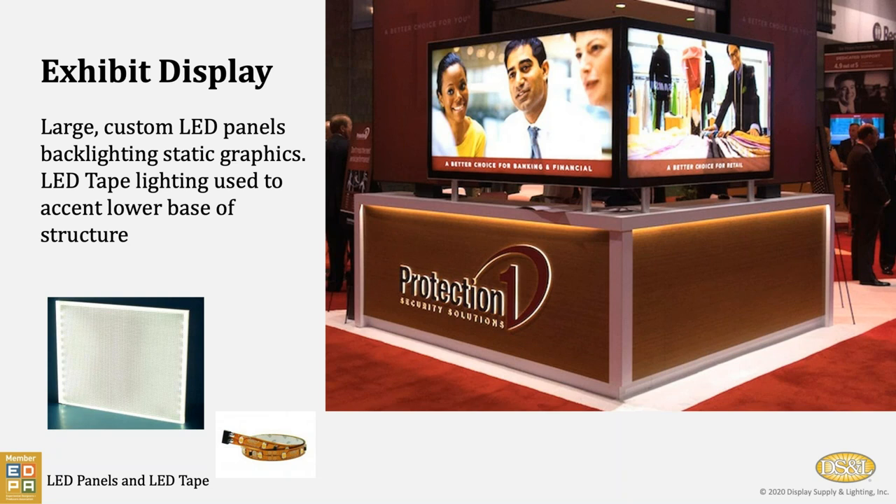These LED panels are available up to five feet by ten feet. If CAD files are provided, these can be routed out for custom design. We can even pre-drill holes so that these can be mounted using standoff pucks.